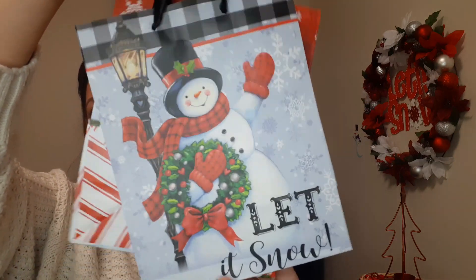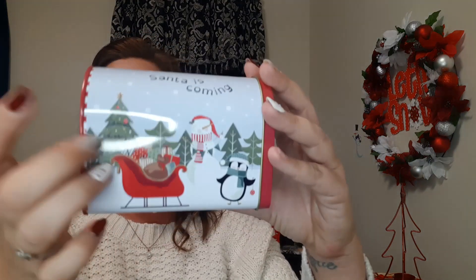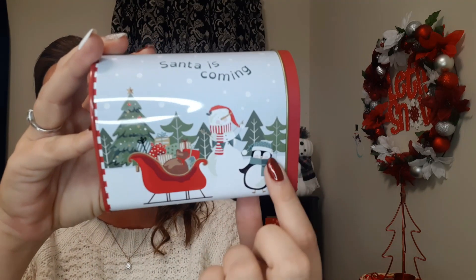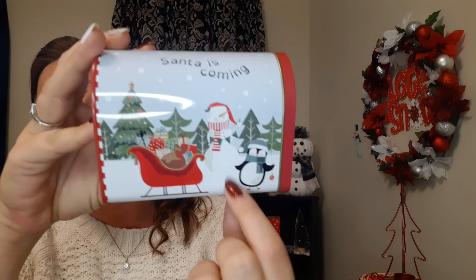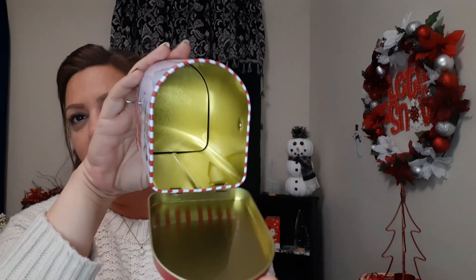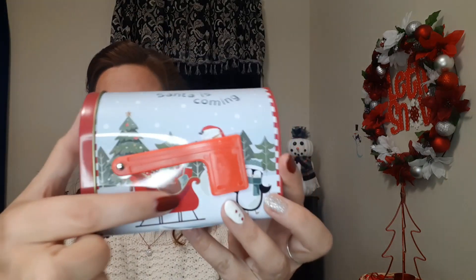Definitely couldn't pass those up so I got those. I also got this tin here — I showed the mailbox-looking cardboard ones in a different video, but this one is a nice tin. It says 'Santa Is Coming' and has really pretty Christmas trees in the background, a sleigh, a snowman, and a penguin. It opens up and has a golden interior with a red and white stripe around the edge, and a little plastic flag on the side.